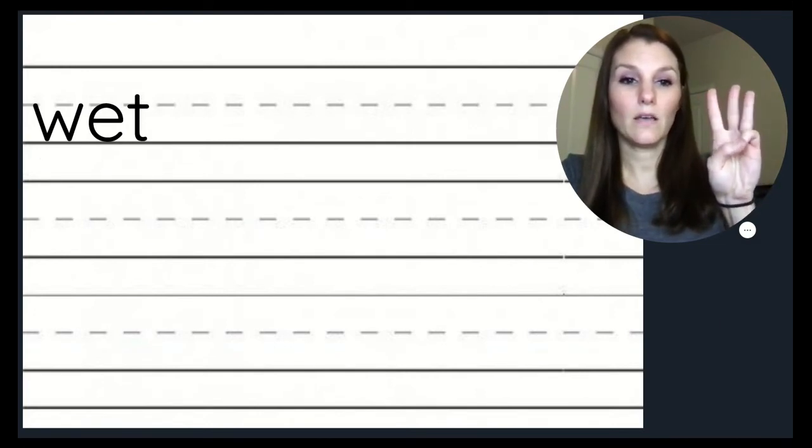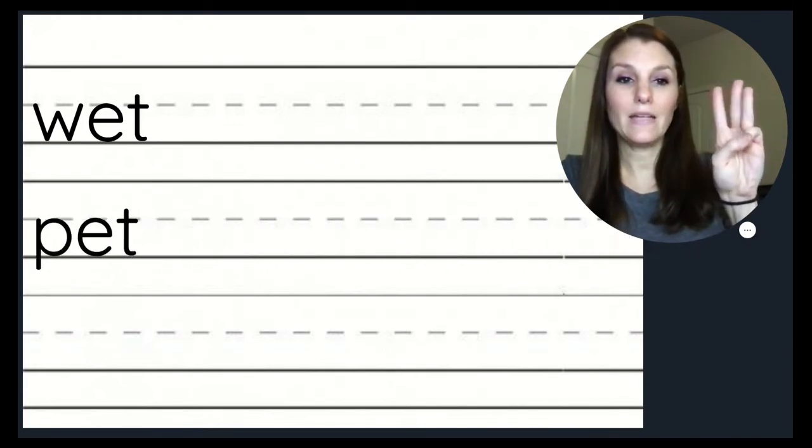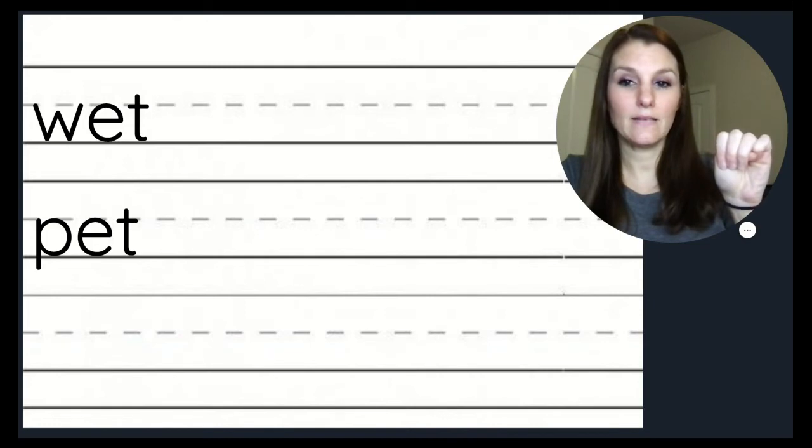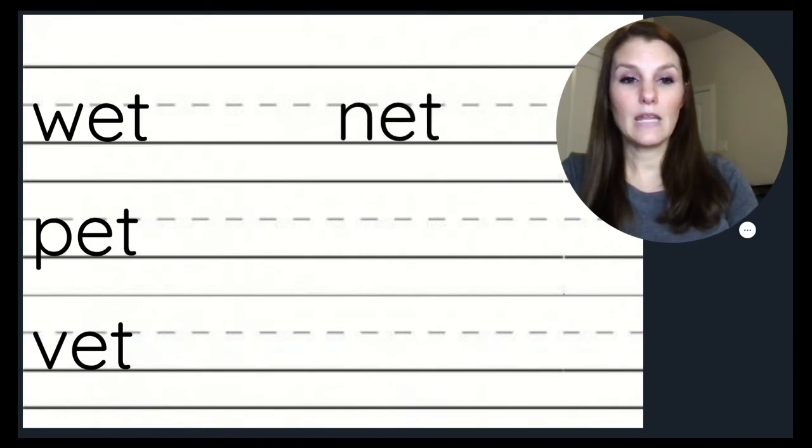Now let's read this word: W, E, T — wet. P, E, T — pet. Wet and pet rhyme. They end in the same sound and the same letters: ET. What other words can we think of that rhyme with wet and pet? Remember, we're just going to change the beginning sound to make a rhyming word. We know that our words will end in ET. How about vet? Net.